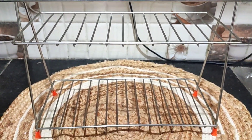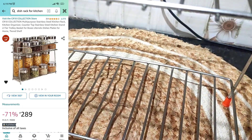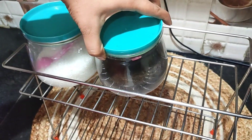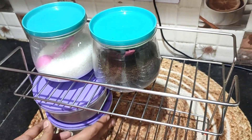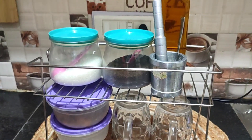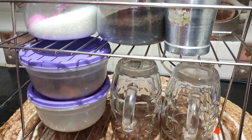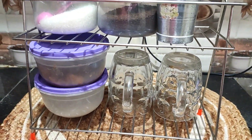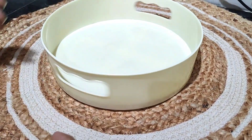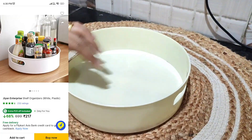Next, I am sharing this organizer which you can use to make your tea station or for other purposes. I always change and rearrange things. If you have something small it might not fit, but otherwise the quality is good and you can keep various items in it.